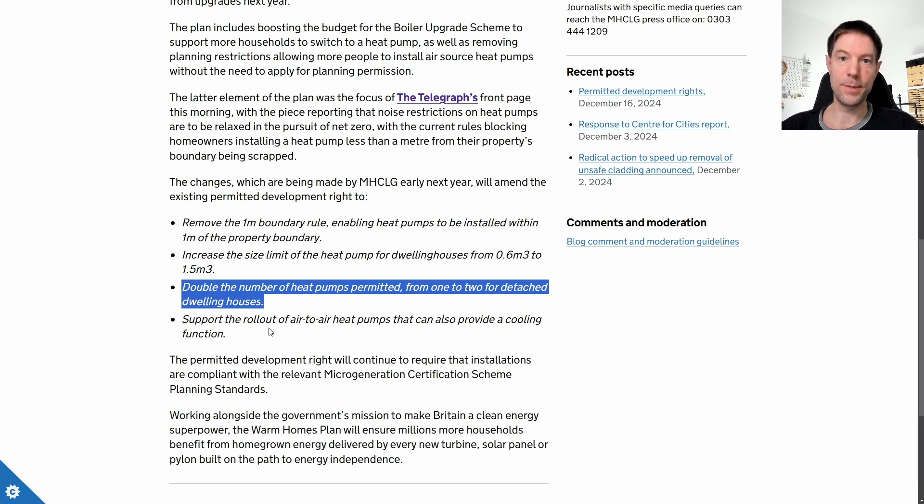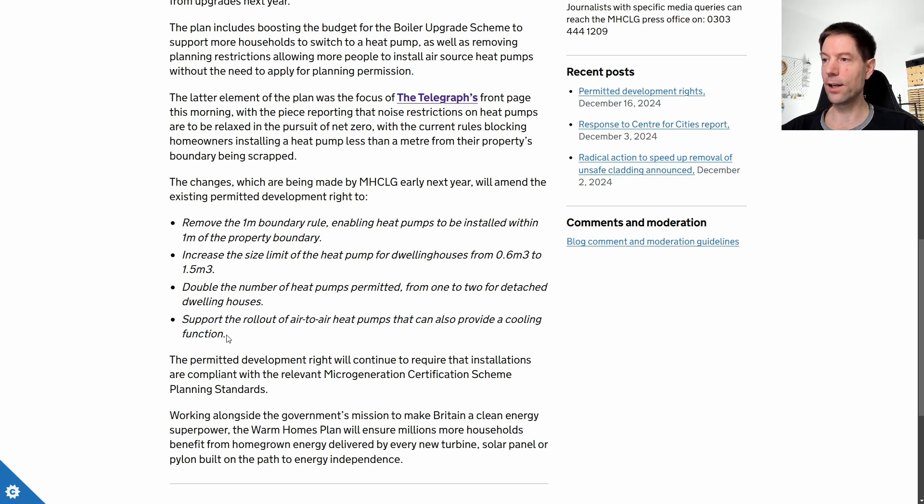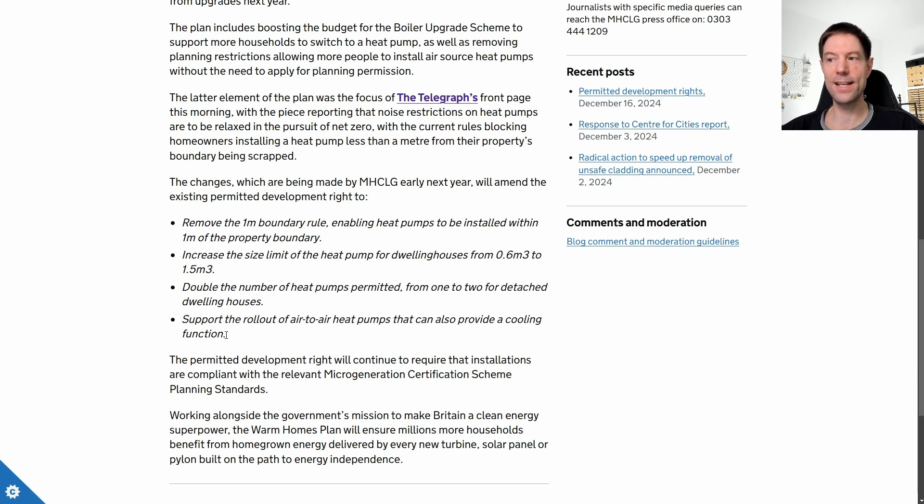The other very important piece of information in this press release that particularly piqued my interest is this inclusion — this sentence which reads: 'support the rollout of air-to-air heat pumps that can also provide a cooling function.' This is very, very good news as far as I'm concerned. We have an air-to-air heat pump, and if this is now getting included in the Warm Homes Plan, it sort of suggests — though it's not explicitly written — that air-to-air might be getting included in the Boiler Upgrade Scheme.